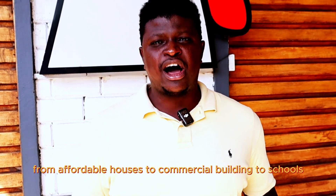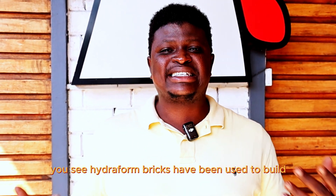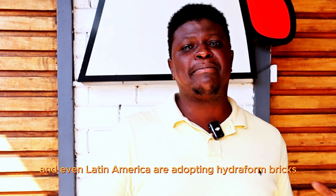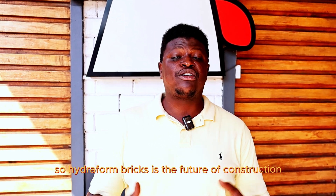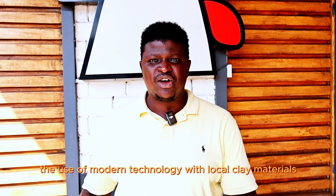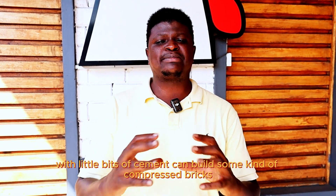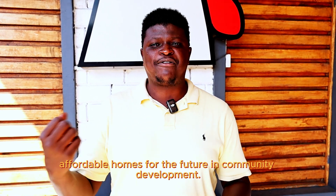From affordable houses to commercial buildings to schools, hydroform bricks have been used to build. Governments, NGOs, Africa, Asia, and even Latin America are adopting hydroform bricks because they are low cost in building. Hydroform bricks are the future of construction. The use of modern technology with local clay materials and a small amount of cement can produce compressed bricks for building strong, affordable homes for the future and community development.